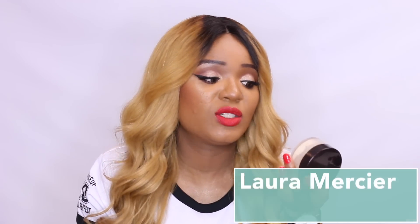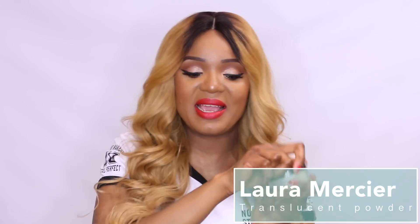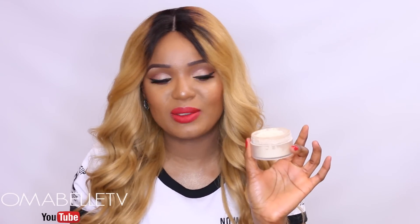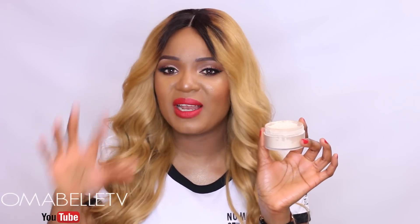The next powder — let me know if you guessed this one right, because I've been using it for the past three months or so. It's from Laura Mercier and it's the Laura Mercier Translucent Loose Setting Powder. If you follow my makeup tutorials, you know I've been addicted to this powder lately. I used to have mixed feelings about it the very first time I bought it, and I just kept it and forgot about it.